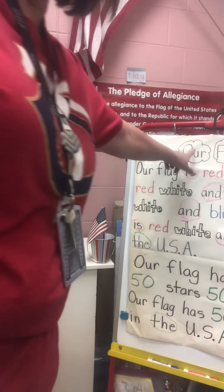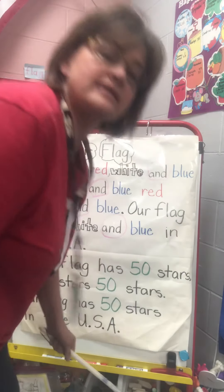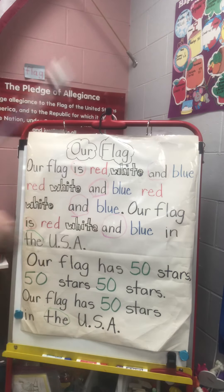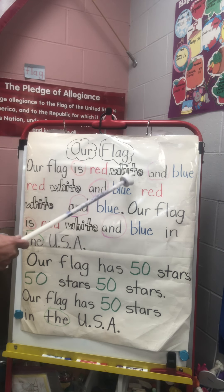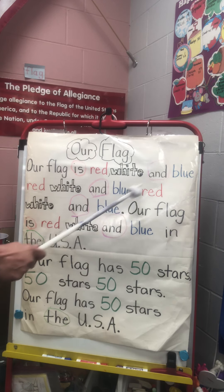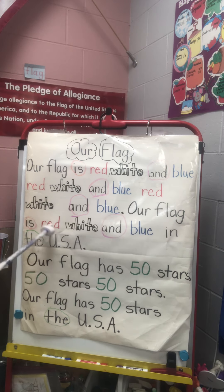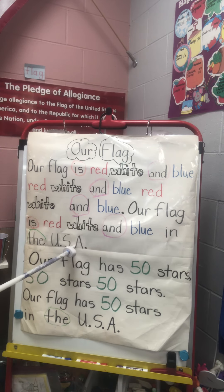All right, here is our poem — Our Flag. So everybody get ready with those crossovers. Arms up, lift up and touch your knee. Our flag is red, white, and blue, red, white, and blue. Our flag is red, white, and blue in the USA.